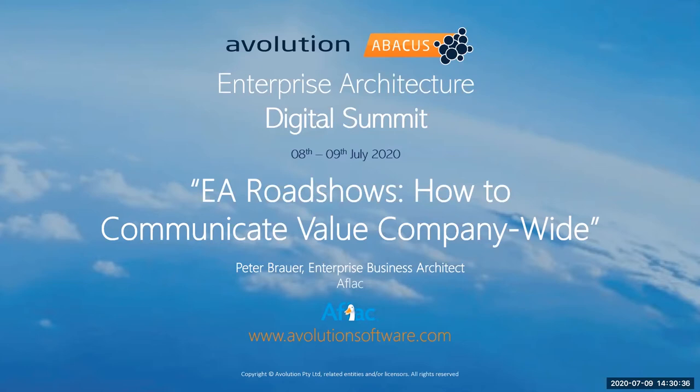A big part of that has been communicating value throughout the company and we're really excited to have him share some of his experiences. We will have a Q&A period at the end, and you can put your questions into the Q&A facility at the bottom of the Zoom screen. Also, we are recording this presentation and the slides as well as that recording will be available to everybody in just a few days. Peter, I'll go ahead and pass it off to you.